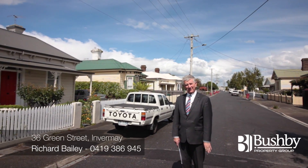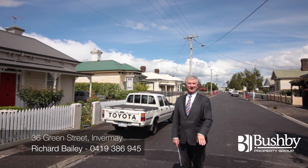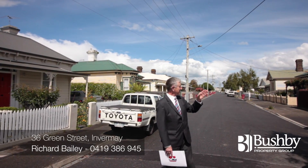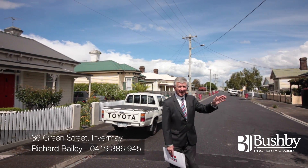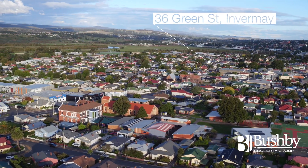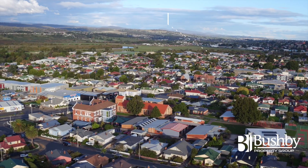Hi, Richard Bailey, Bushby Property Group. Welcome to Green Street in Infamay. Green Street is the street that runs between Burns Street and Bryan Street. Really, really nice area through here. And in particular today, we're gonna look at 36 Green Street.